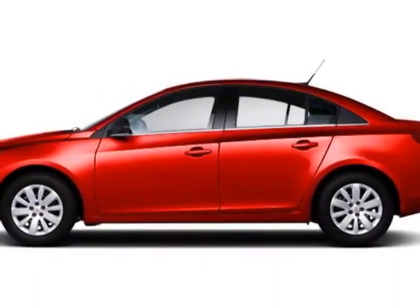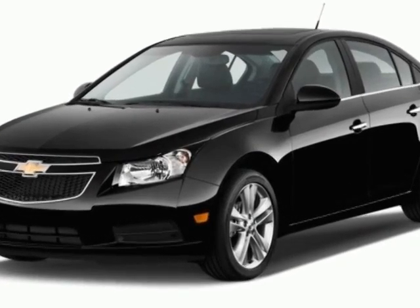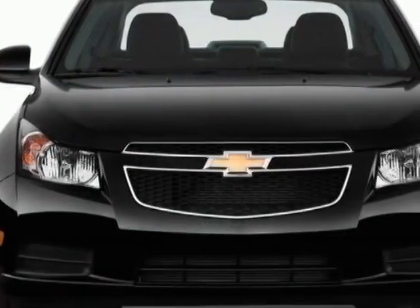Look at this 2012 Chevrolet Cruze. Carfax has certified this Cruze as having one owner. This Cruze has just under 23,500 miles.